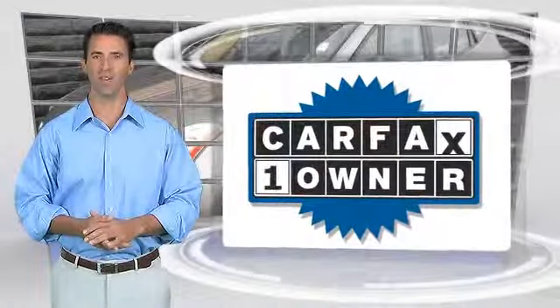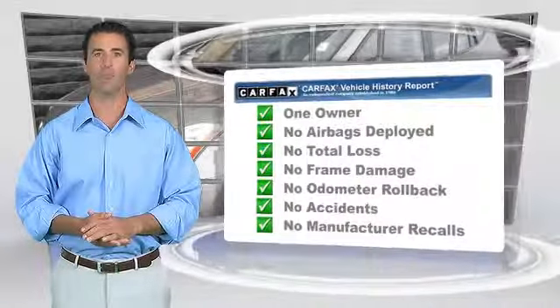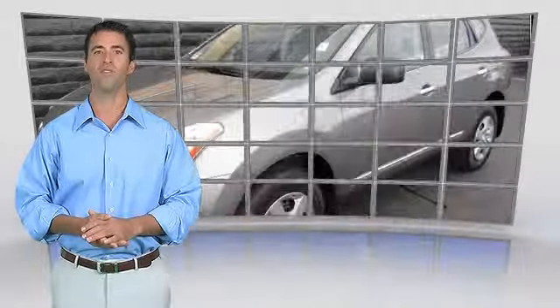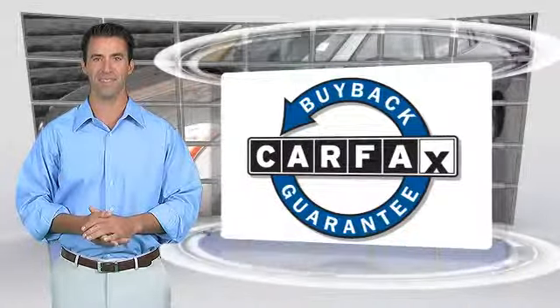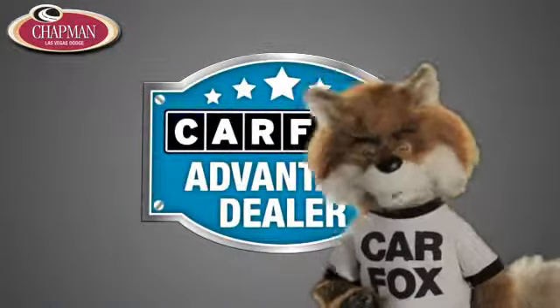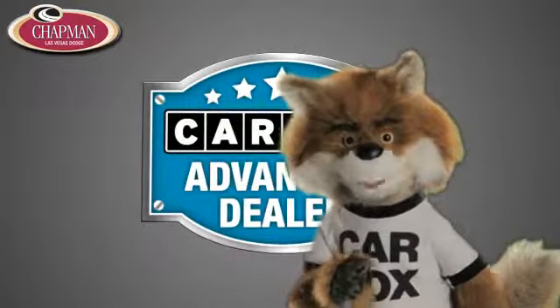This is a one-owner vehicle with the Carfax Vehicle History Report. Be sure to find a complimentary copy of this report online or contact the dealership. This vehicle qualifies for the Carfax Buy Back Guarantee. Just say, show me the Carfax, at Chapman Las Vegas Dodge Chrysler Jeep Ram, a Carfax Advantage dealer.